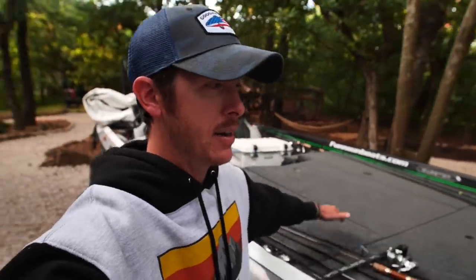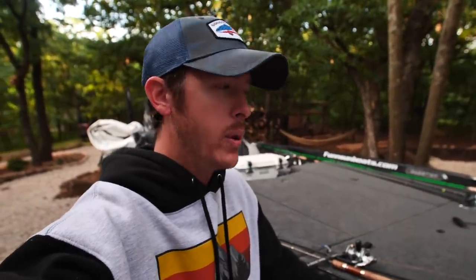Howdy y'all. Welcome on back to the channel. Thanks for being here. It has been a minute. I have just gotten back from the woods filming with Guggen Squad for a week.